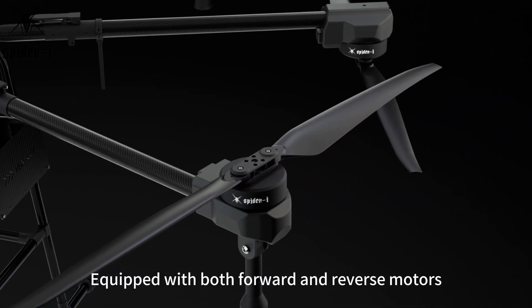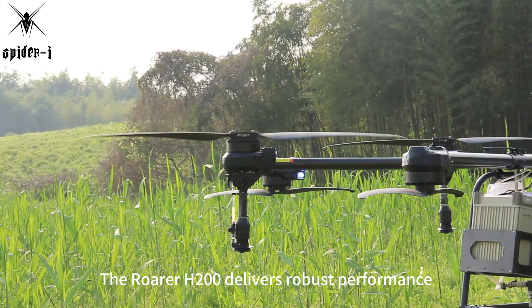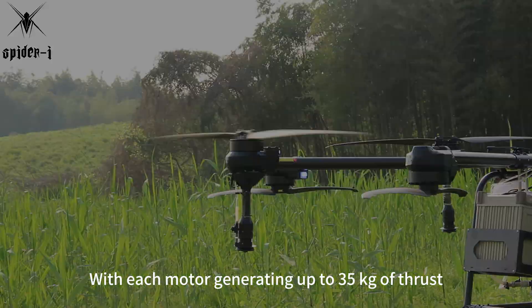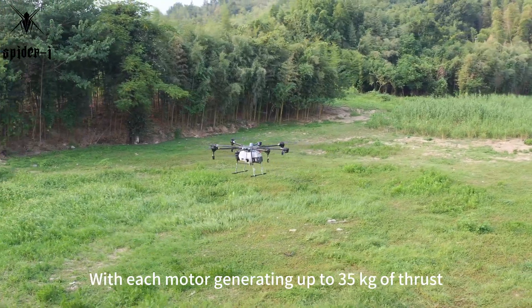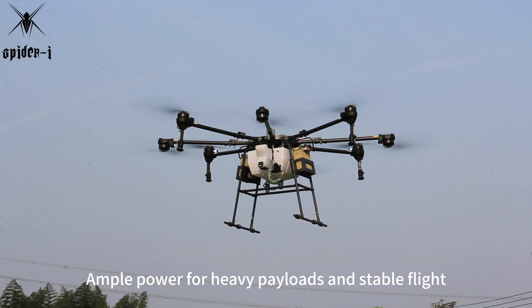Equipped with both forward and reverse motors, the Rohrer H200 delivers robust performance, with each motor generating up to 35 kilograms of thrust. This ensures ample power for heavy payloads and stable flight.